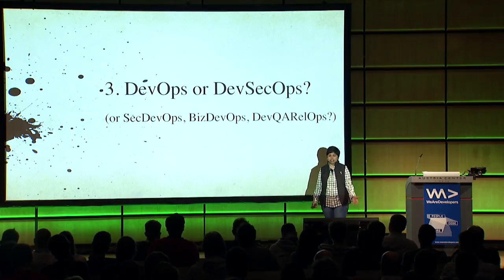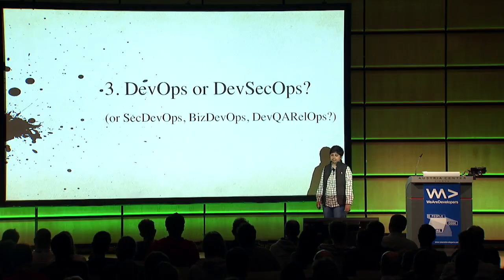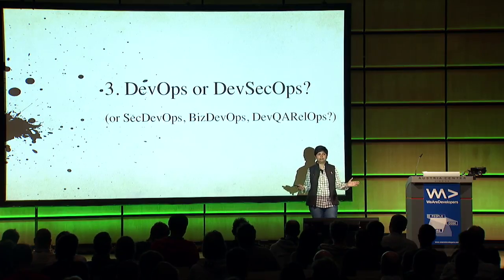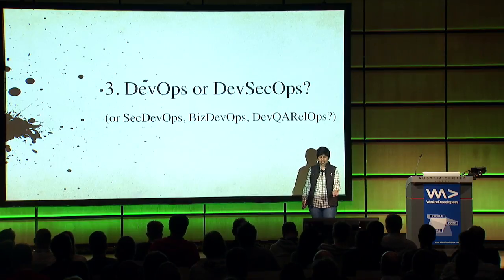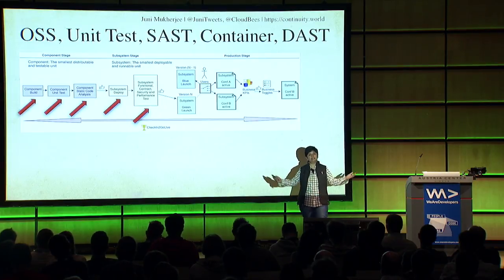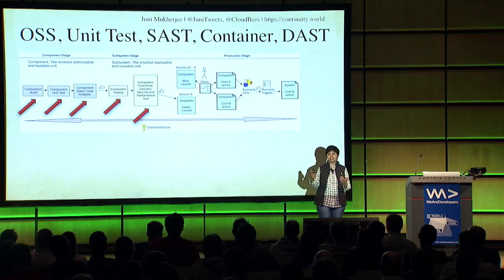What happened to DevOps? Nothing happened to DevOps - it's still very much there. DevSecOps means we have a gun focus on security, and we always had it. For some reason people may have done a bad job, then there were security breaches, and now it's gotten slightly political: should it be SecDevOps, BizDevOps, DevQARelOps? When we model, we take in all the functions that are necessary - it's not like we left any group or department out.